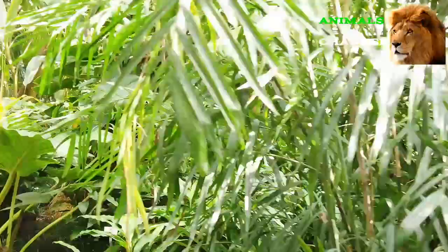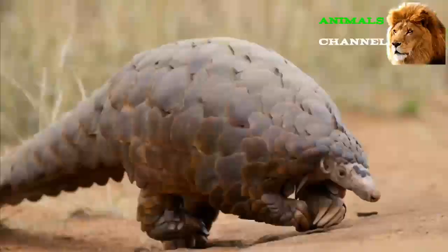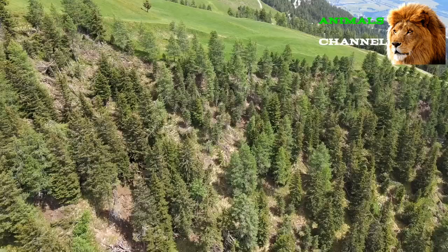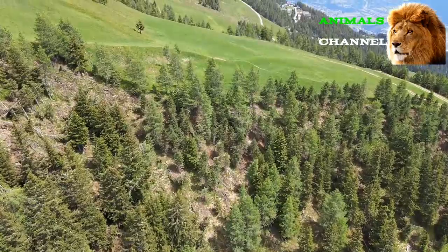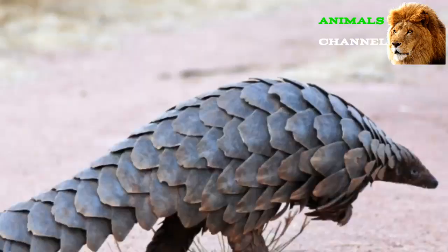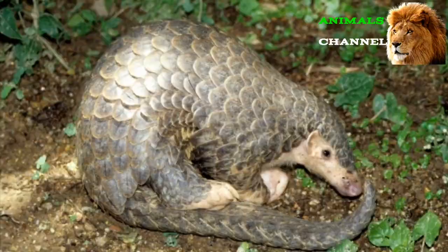Pangolins are a group of medium-sized mammal species native to various regions of Africa and Asia. They are nocturnal insectivores with physical characteristics similar to an anteater or armadillo, although they aren't directly related to either. All eight pangolin species are heavily threatened by poaching and trafficking despite international restrictions on trade. Due to visible similarities with sloths, anteaters, and armadillos, pangolins were once classified in a related taxonomy, but genetic evidence has placed them in a distinct clade within the Mammalia class.